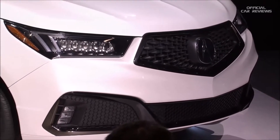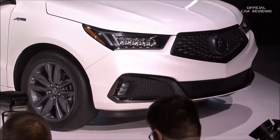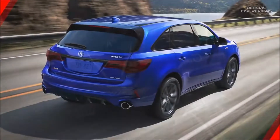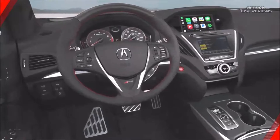A-Spec upgrades include dark chrome and gloss black trim, wider wheels and tires, large exhaust finishers, A-Spec red leather accents, a sports steering wheel, and much more.